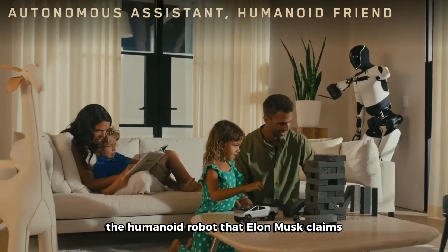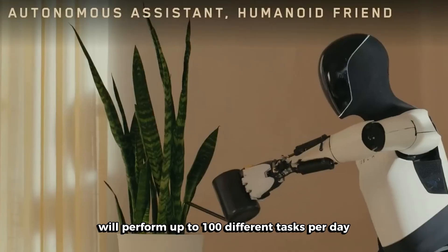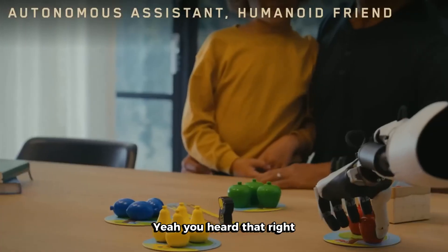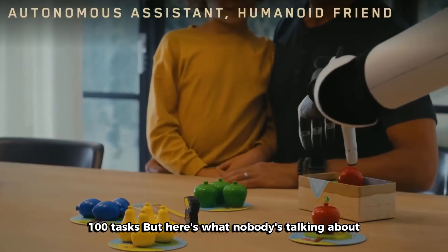The humanoid robot that Elon Musk claims will perform up to 100 different tasks per day. Yeah, you heard that right — 100 tasks.